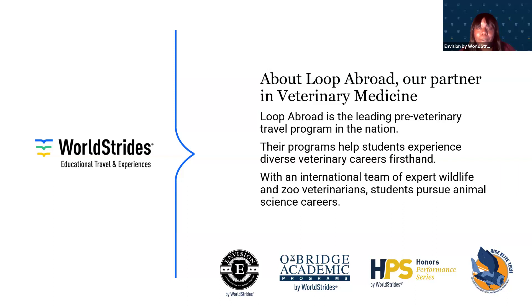Our veterinary medicine program partners directly with Loop Abroad. Loop Abroad is the leading pre-veterinary travel program in the nation, with thousands of alumni at university and vet school campuses across the United States. Their programs help students experience diverse veterinary careers firsthand, with an international team of expert wildlife and zoo veterinarians. Loop Abroad helps empower students to pursue the animal science careers of their dreams. With that, I will turn the mic to Jane Stein, who is the managing director of Loop Abroad.